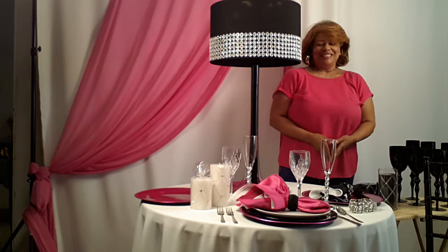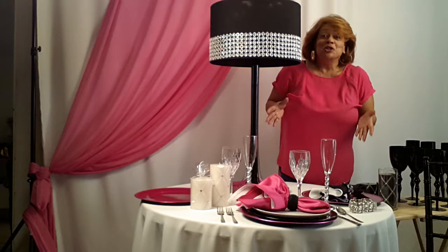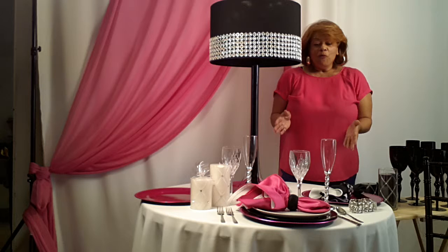Hi, it's Linda Patterson, event designer with Dazzle & Design, and thank you so much for joining me today. I'm going to be talking to you today a little bit about the accessories and the jewels that we put on our tables to make a fabulous table.